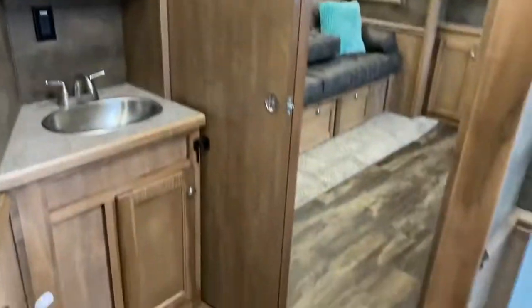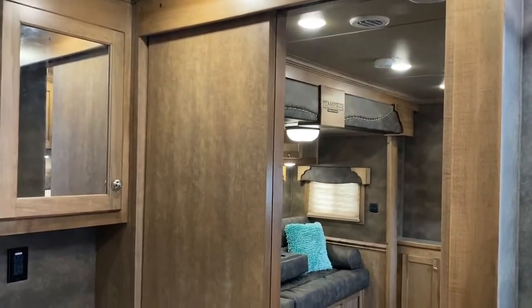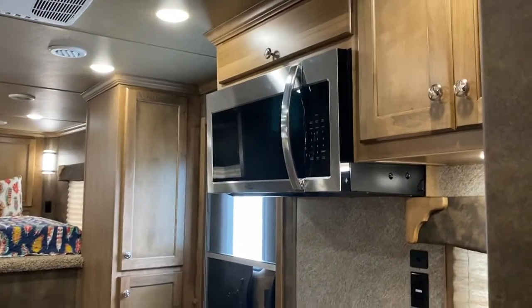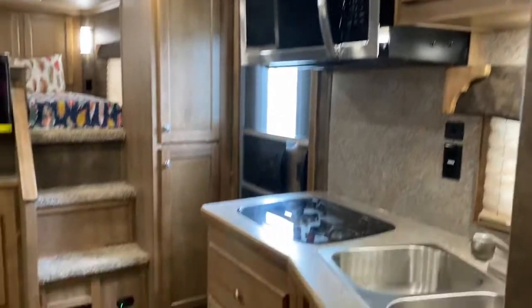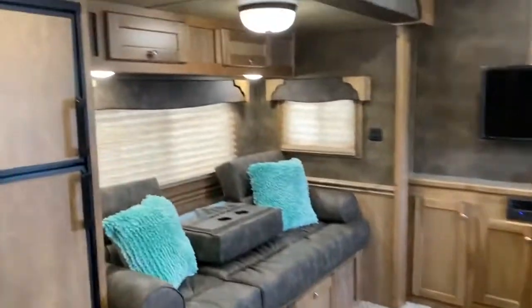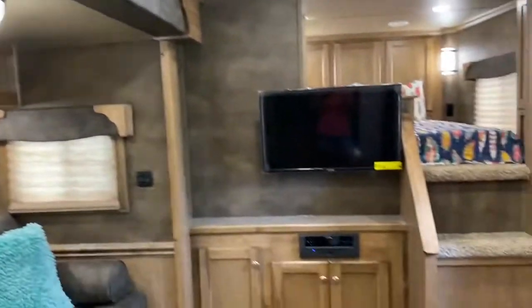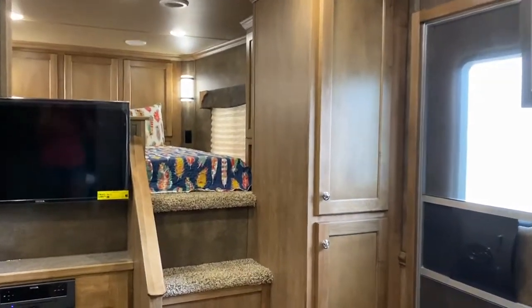You can kind of get an idea of the space in the closet. It does have a convection microwave — so that is a convection microwave in this Stampede. It does have ducted AC. The colors in this trailer I really, really like — I like the chocolate mix with the lighter wood. I think it looks really nice.